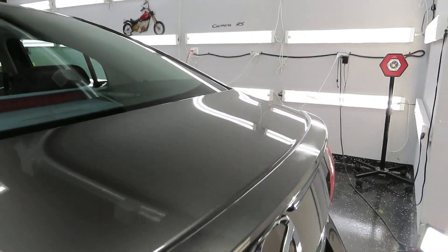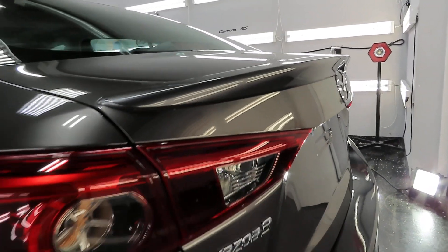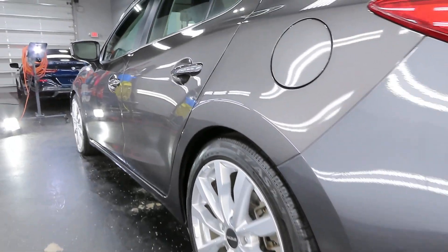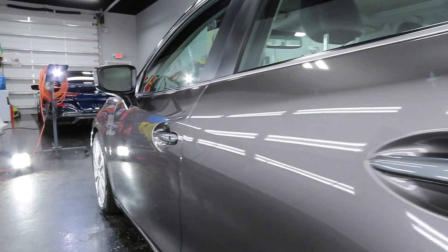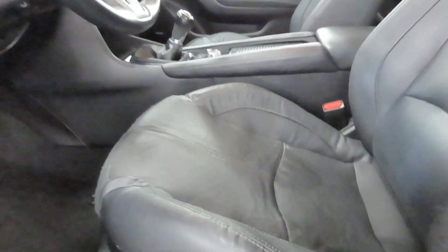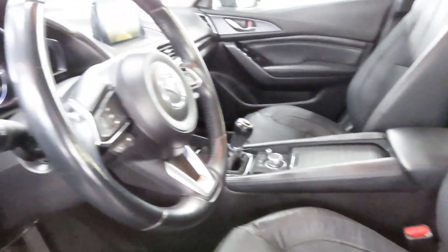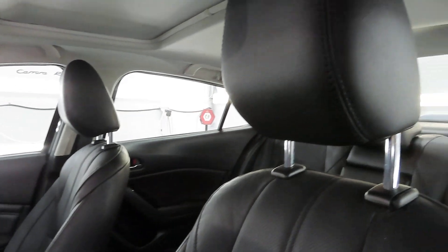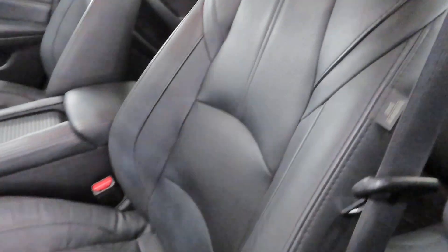We also put PPF on the headlights because the fading had already started. The headlights were polished, even though there's still some staining on the inside that cannot be taken out of the material. The interior — the seats are being replaced because, as you can tell, this is completely dried up. Listen to that — the leather is rock hard. The car was a complete mess on the inside, but it was cleaned up.